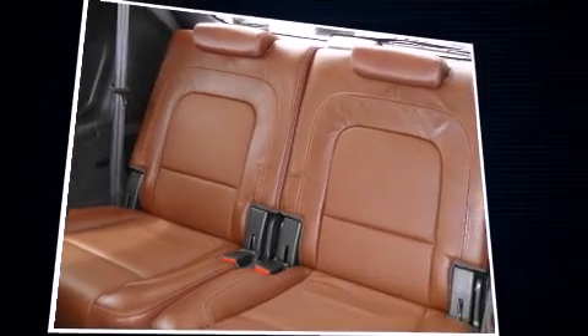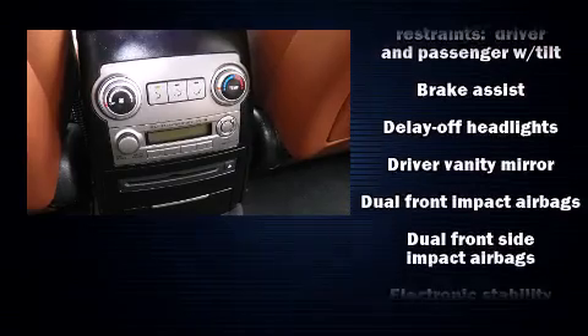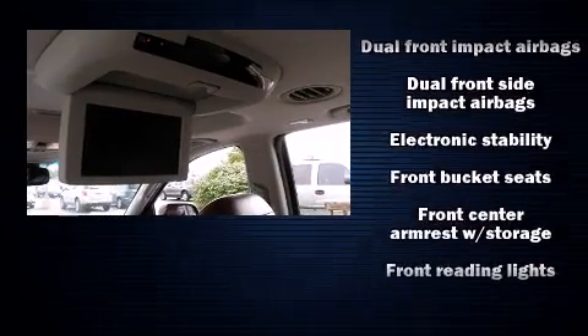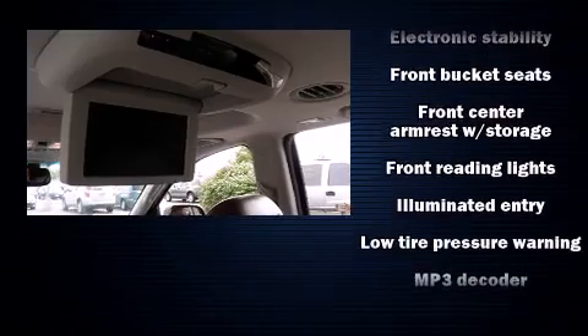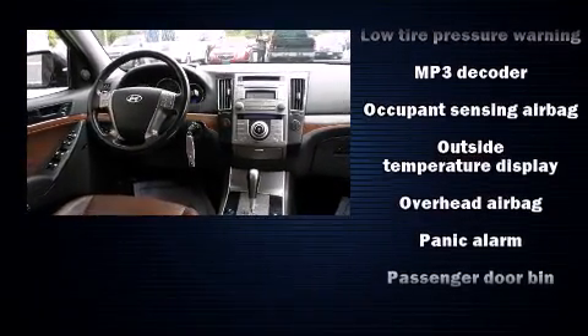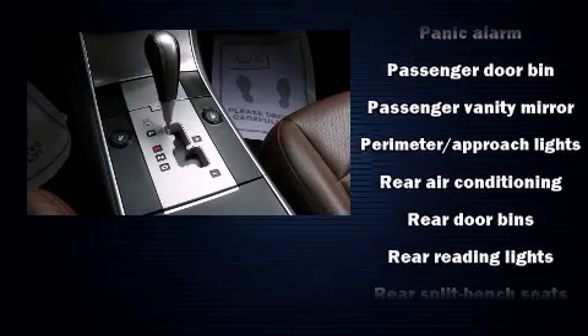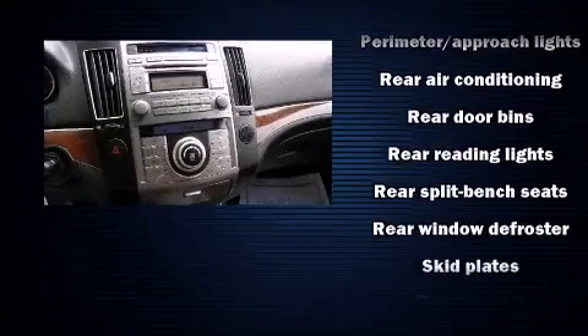Hyundai ensures the safety and security of its passengers with equipment such as dual front impact airbags with occupant sensing airbag, head curtain airbags, traction control, anti-whiplash front head restraint, a security system, and four-wheel disc brakes with ABS. Brake assist technology provides extra pressure when applying the brakes.